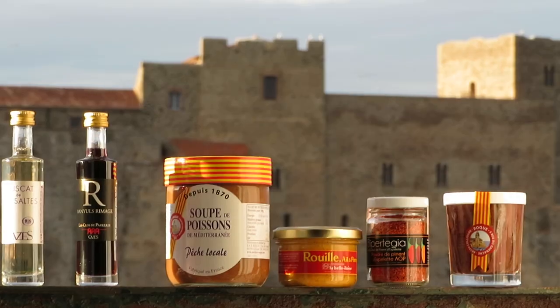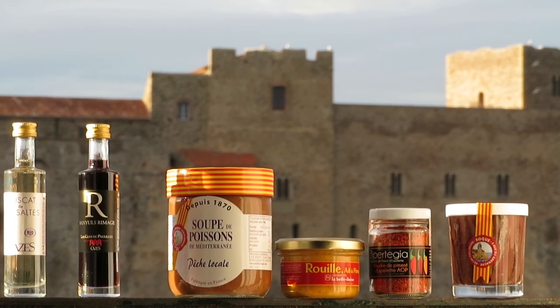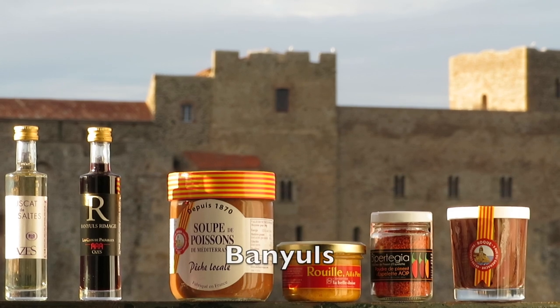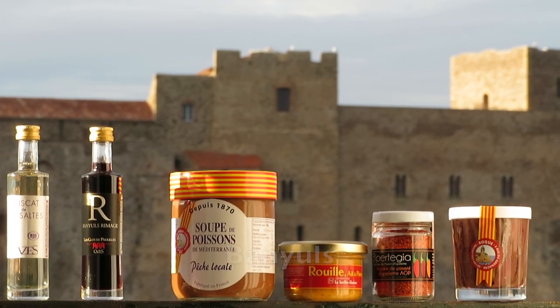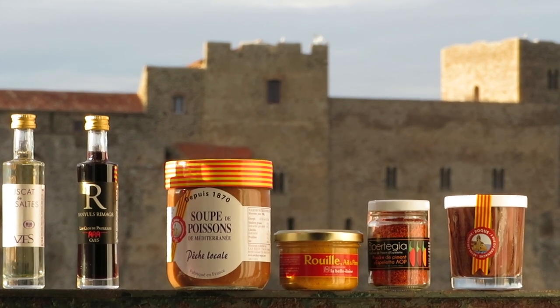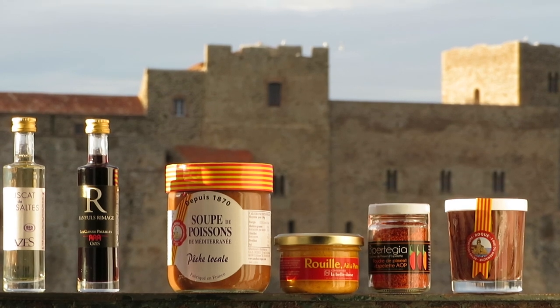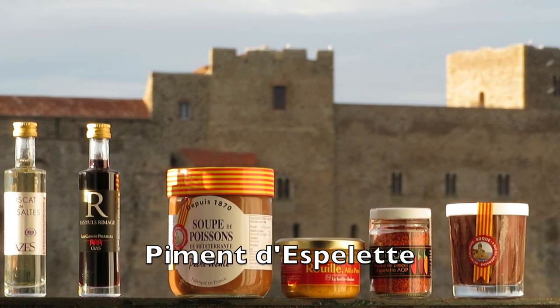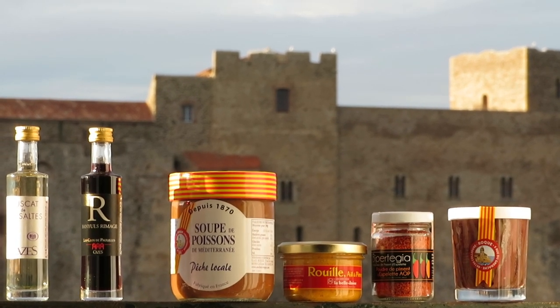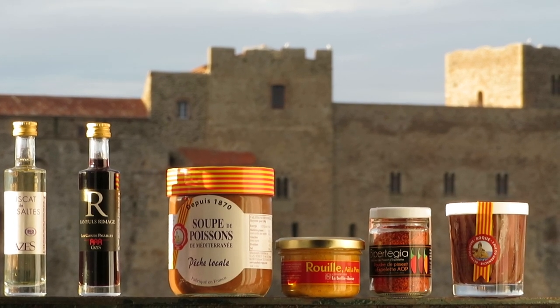Here are the splendid specialities, left to right: the Muscat de Rivesaltes, a sweet wine from the area; the fortified Banyuls, similar to port; then the very same soup I'm about to prepare, along with its essential rouille. Second from the right is the pepper powder, Piment d'Espelette, actually from the other end of the Pyrenees, but widely used around here. And on the end, we have the local anchovies that Collioure is so well known for.